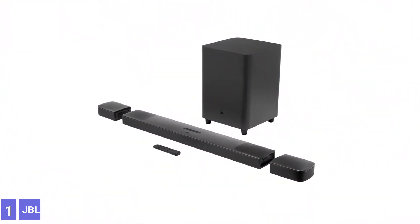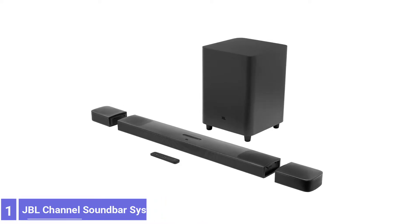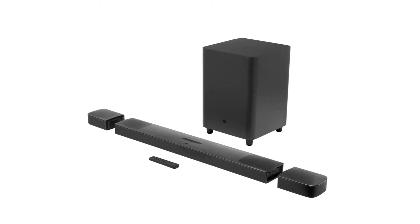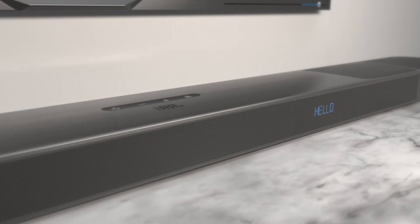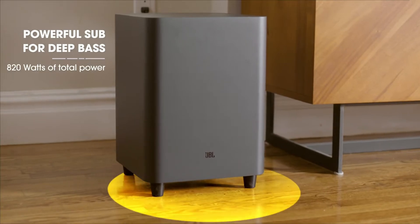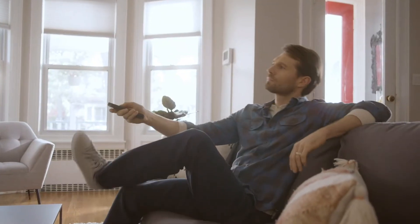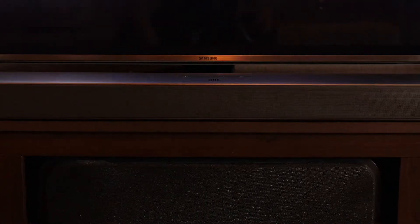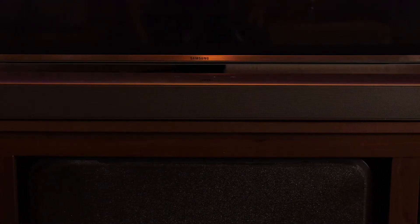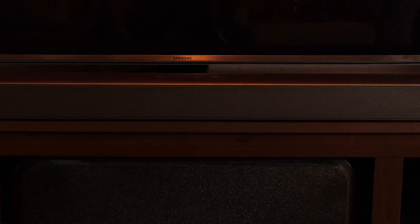Number 1: JBL Bar 9.1 Channel Sound Bar System. The JBL Bar 9.1 system makes it as easy as possible to enjoy Dolby Atmos, DTS:X, and other major surround sound formats. Setup requires connecting the soundbar to a TV and plugging AC power into both the soundbar and the large subwoofer — the units sync up automatically. The soundbar has two magnetically attached surround speakers with rechargeable batteries, and audio calibration is done from the remote control.